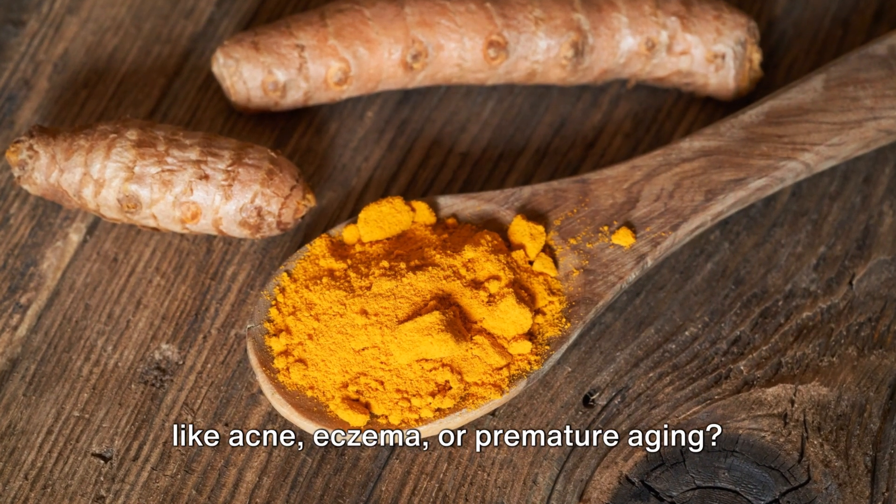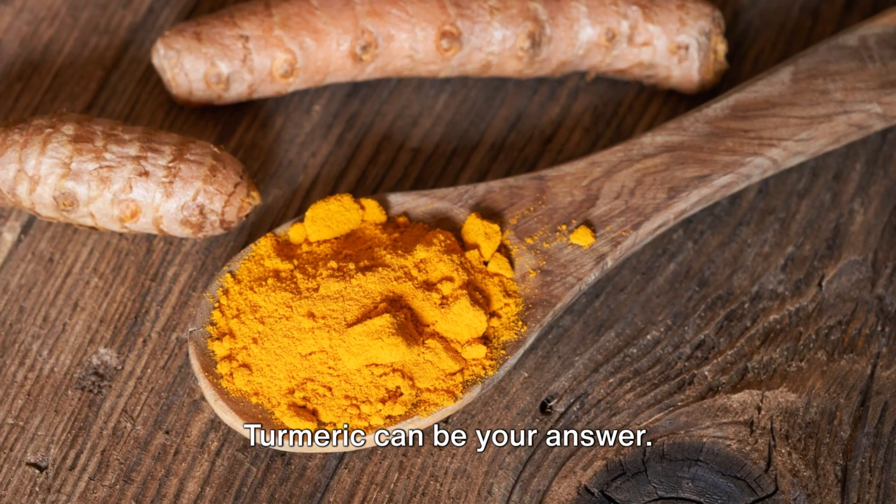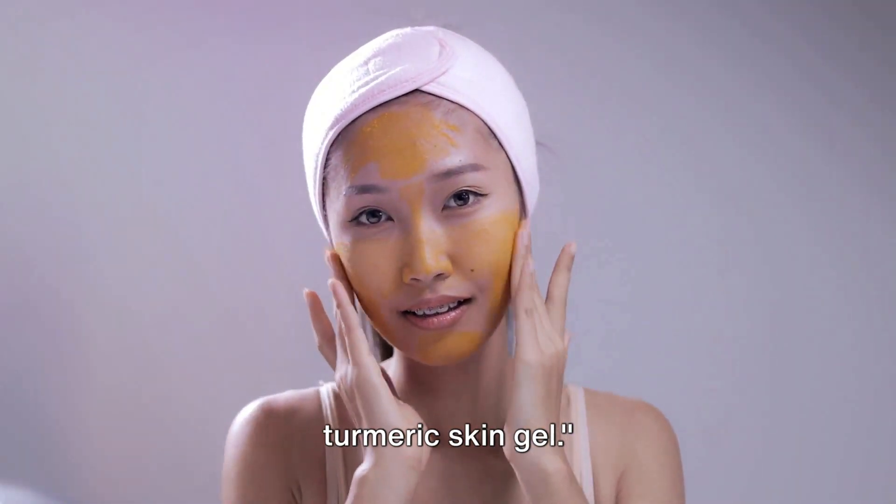Ever grappled with common skin problems like acne, eczema, or premature aging? Turmeric can be your answer. Today, we're delving into the magic of turmeric skin gel.